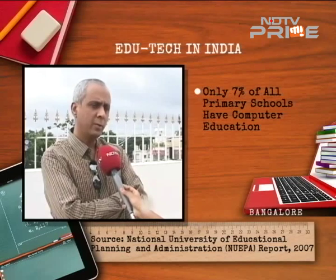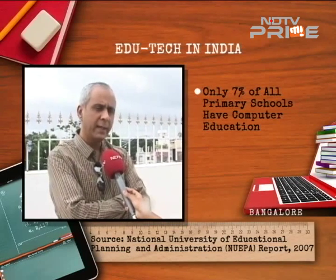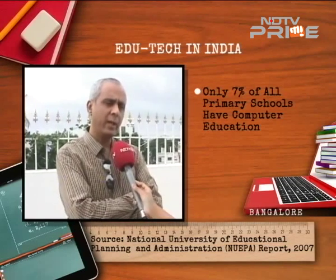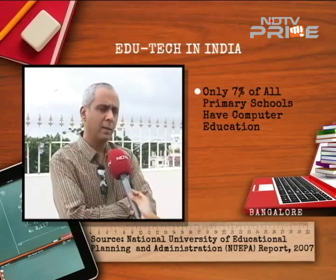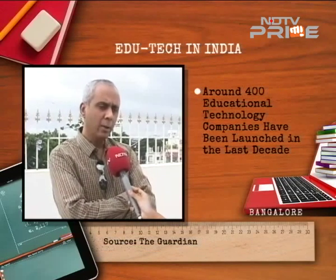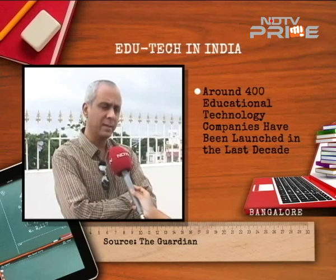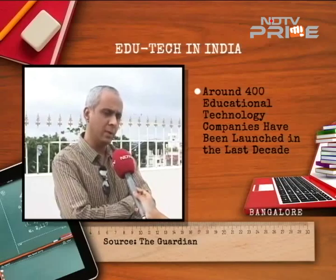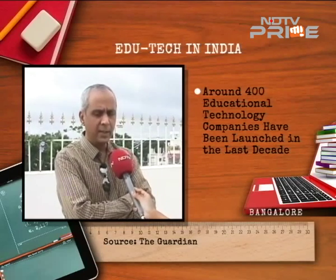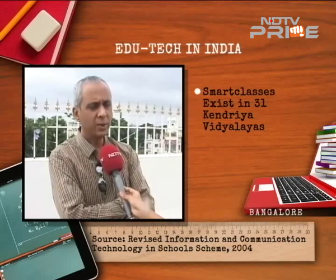If you look at student assessment today, technology can play a very big role. Most assessments are done using pen and paper or on an ad hoc basis. Technology can enable sustainable, scalable assessment so that we can benchmark students across the state and the country to understand where they stand.